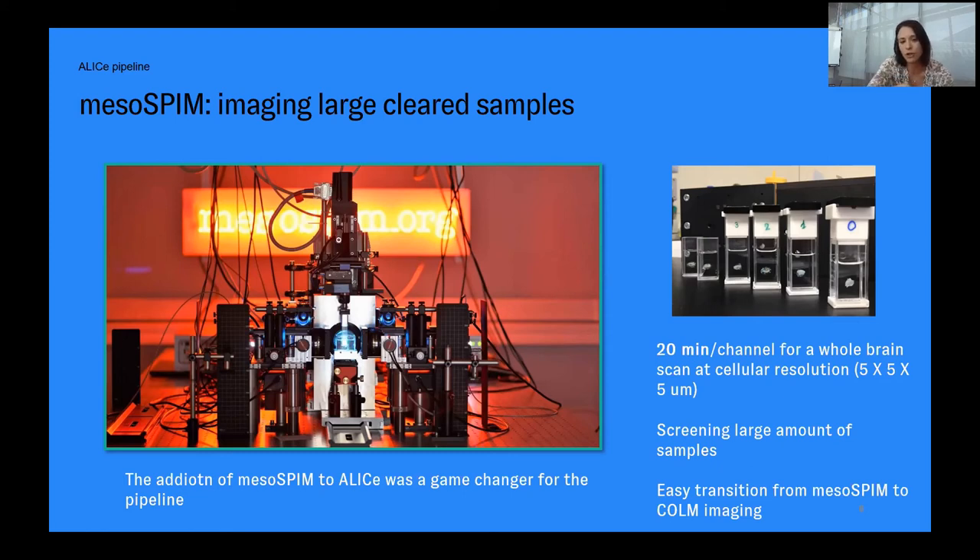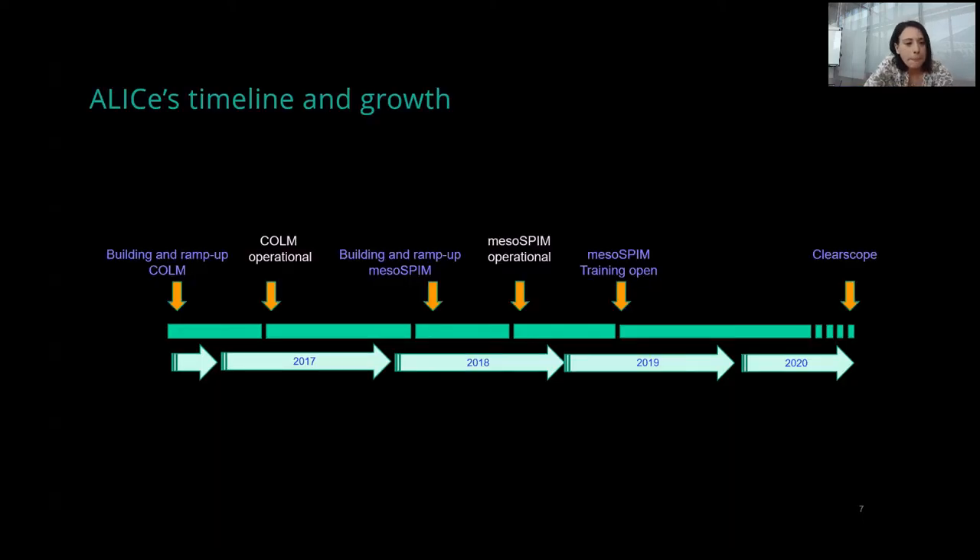Why? First of all, because MesoSPIM allows us to scan multiple samples within the same day. Within 10–15 minutes, we are able to scan an entire rodent mouse brain at cellular resolution. This fast screening then allows us to move to the clarity-optimized light sheet microscope when highest resolution is needed.